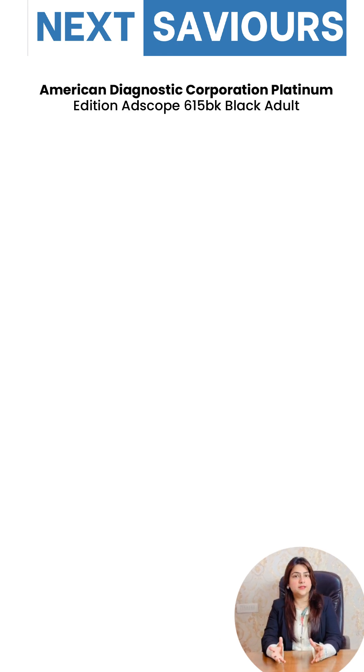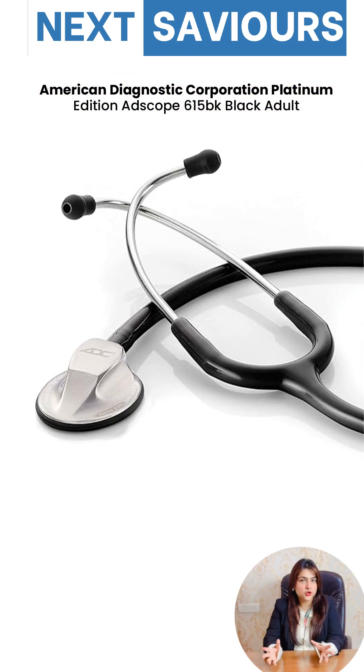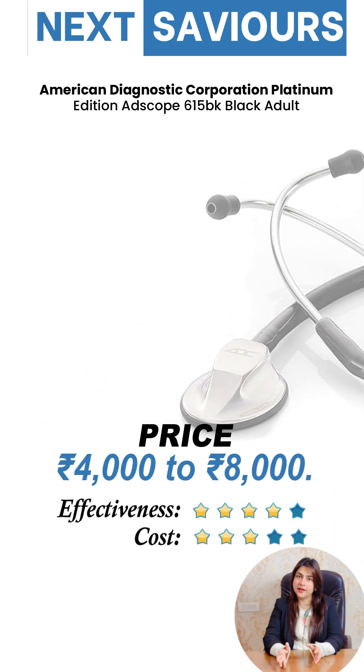Next is ADC — American Diagnostic Corporation. Their stethoscopes are a great mid-range choice, offering decent acoustics and comfort, with prices ranging from 4,000 to 8,000.